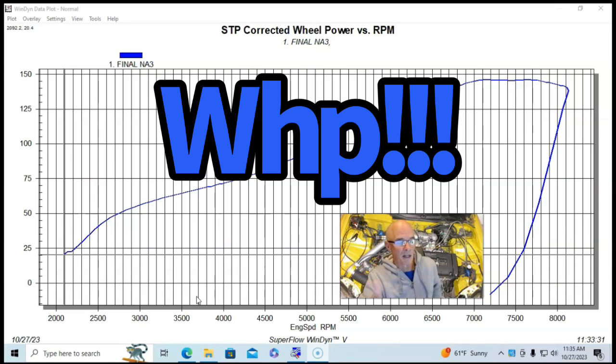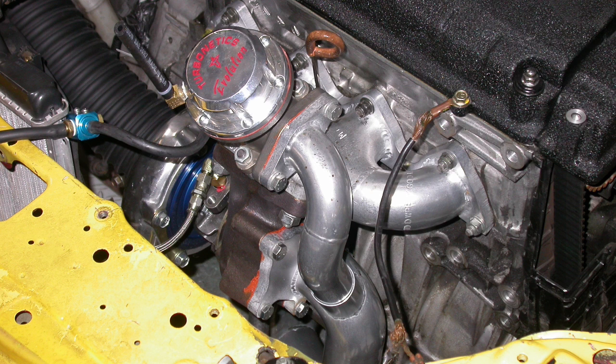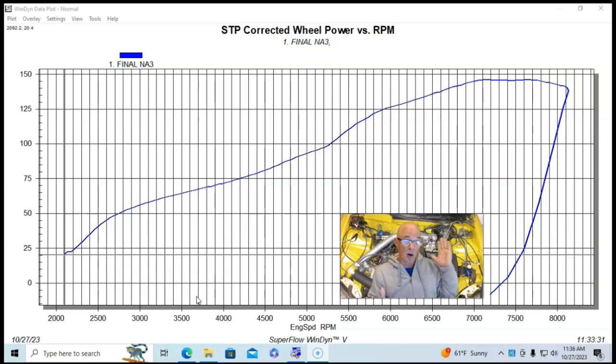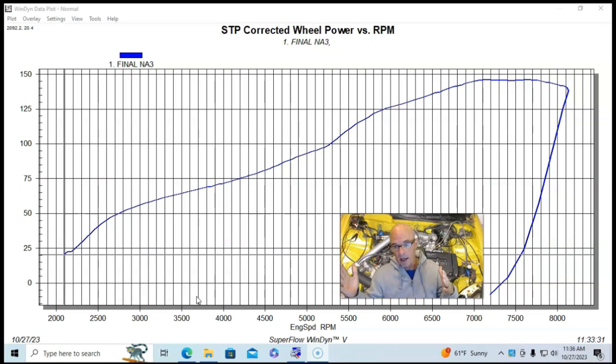All this testing was done on the chassis dyno, unlike a lot of my videos where we run on the engine dyno. This actually shows the response rate of the turbo and the superchargers. We ran it all the way from 2,000 RPM out to 8,000 RPM, so you get a big spread. It shows what's going on with the boost response, which is always good for the turbo discussion.